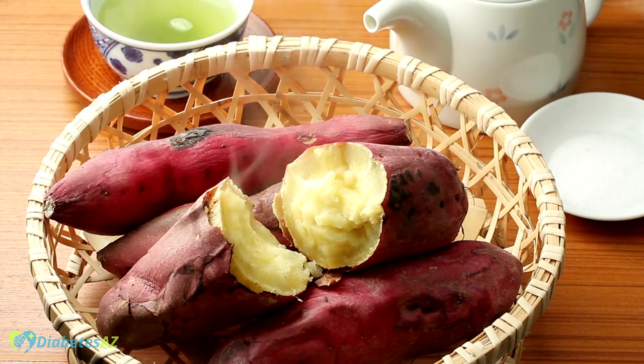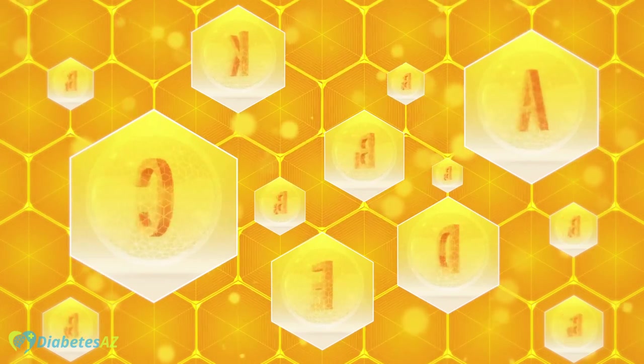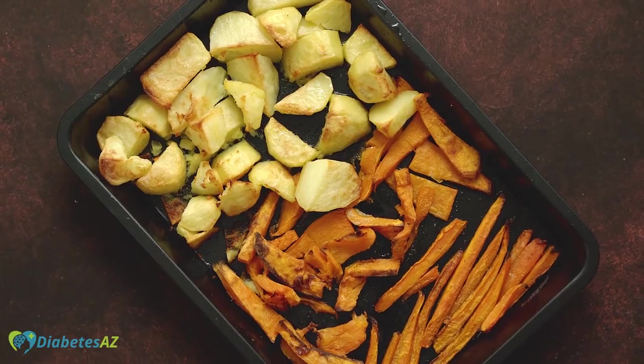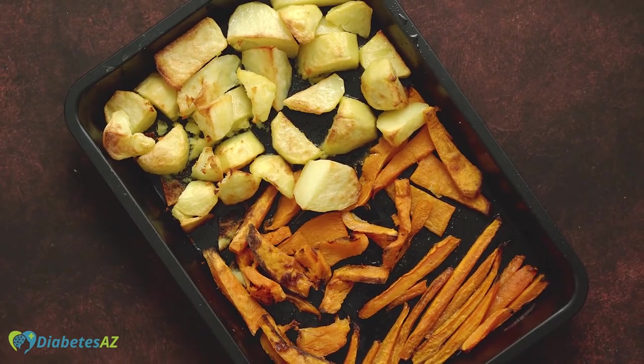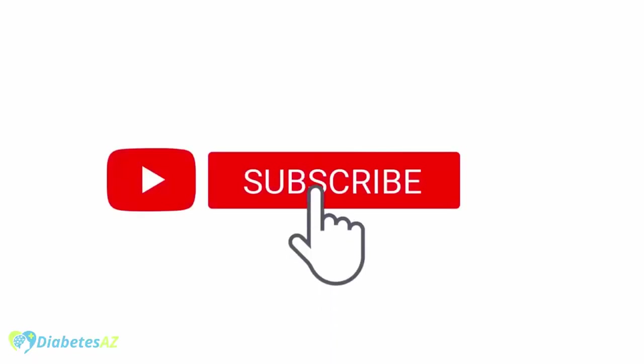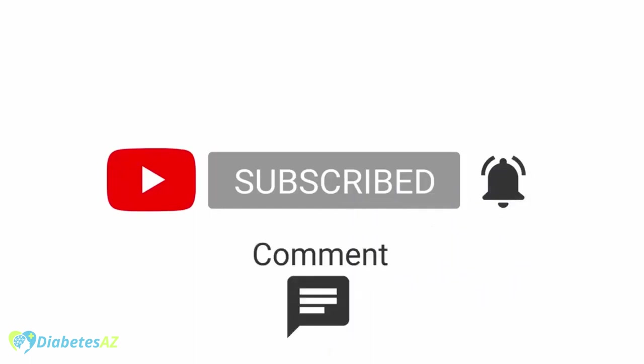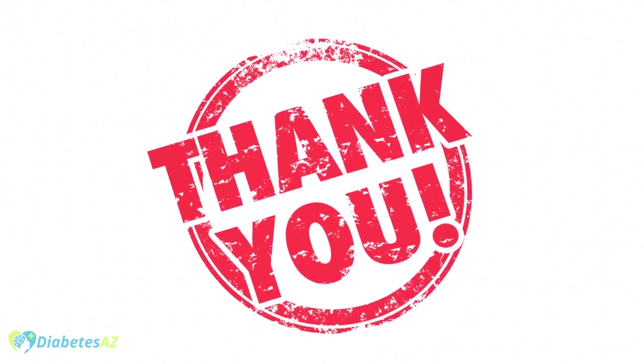Overall, sweet potatoes can be a great addition to the diet for people with diabetes as they are high in fiber, relatively low on the glycemic index, and a good source of vitamin A and other nutrients. They can be enjoyed in a variety of ways and can help to keep blood sugar levels in check. Please like and subscribe to the channel, and don't forget to press the bell to receive notifications of new videos.